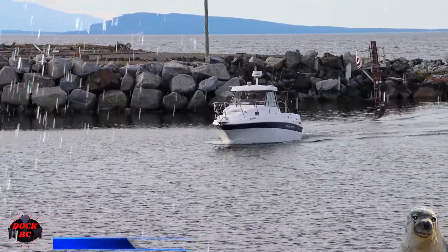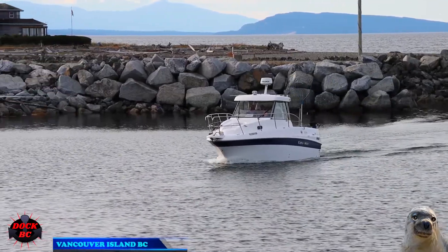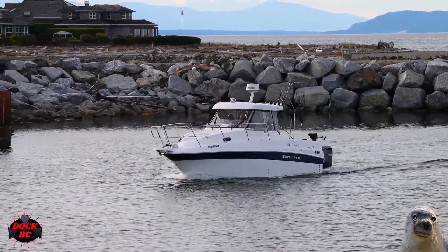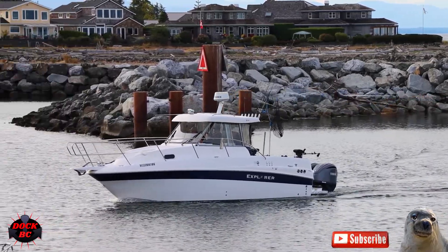Hello everybody, I'm Casey from Dock BC. Hey guys, we're back at the French Creek Marina on Vancouver Island. The weather here today is not too bad — we've got 21 degrees Celsius with cloudy skies and the sun trying to pop out, with just a little ripple on the water, so this could be a nice day floating out to the fishing hole.